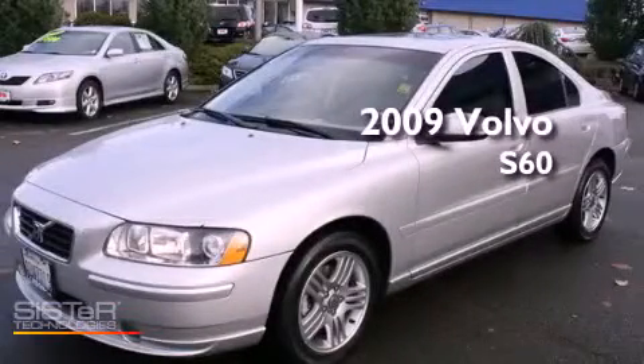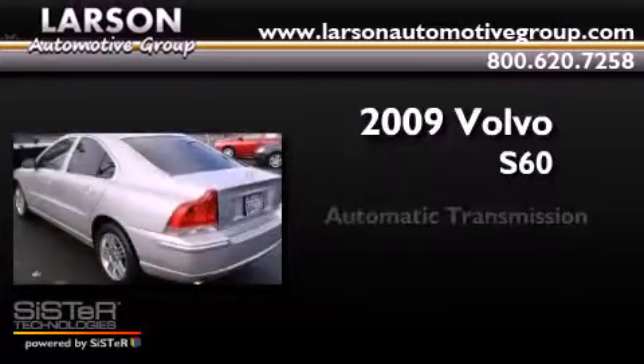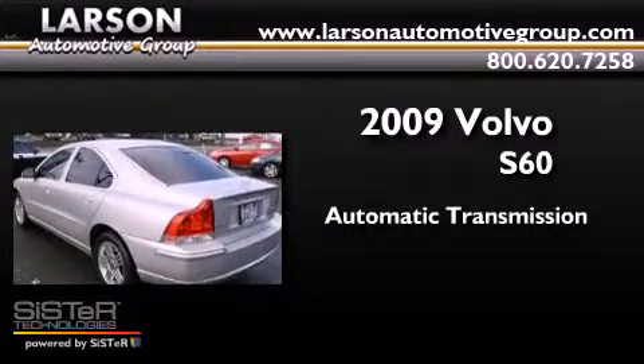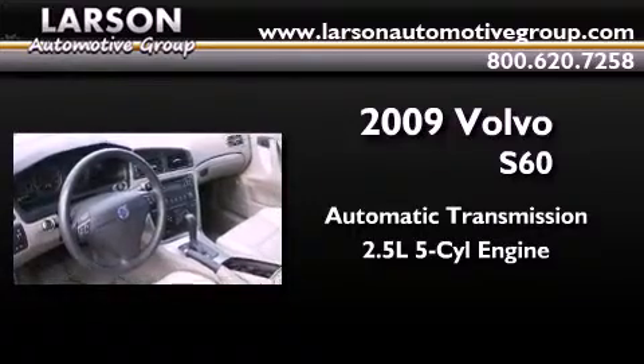This is a 2009 Volvo S60. This four-door sedan has an automatic transmission and a 2.5-liter inline five-cylinder engine.